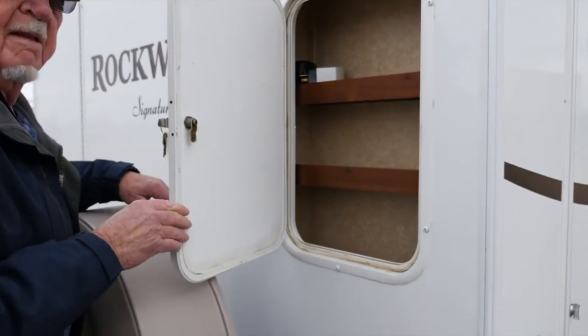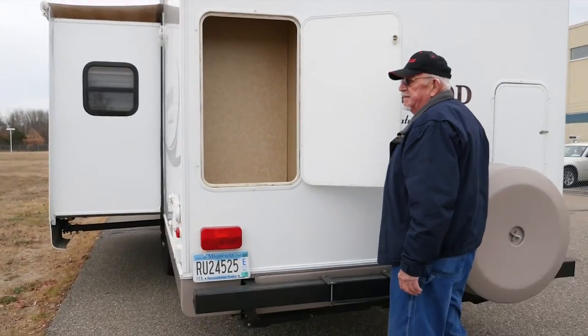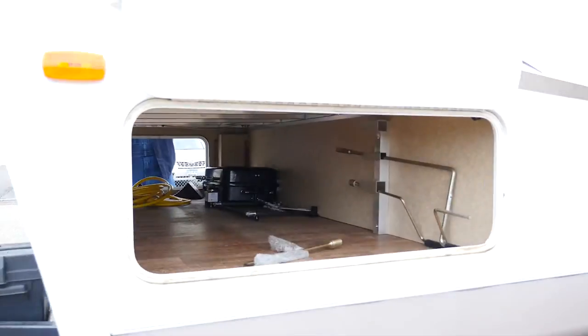Other convenient features include several exterior storage bins that are handy for storing your electric and plumbing hookups, one that's perfect for lawn chairs, and a large pass-through in the front for larger camping items.